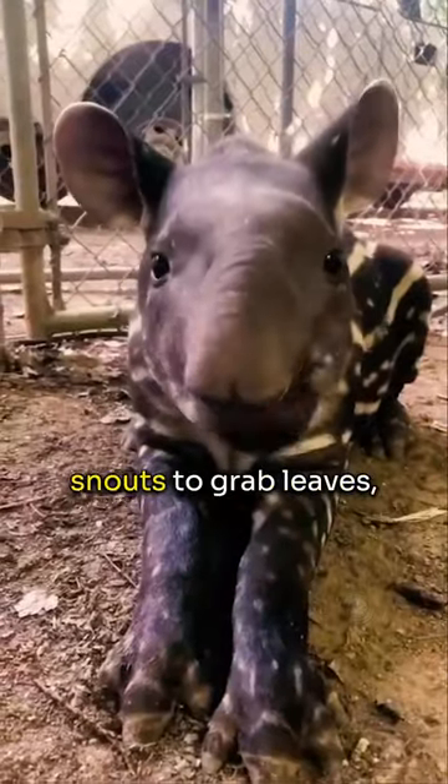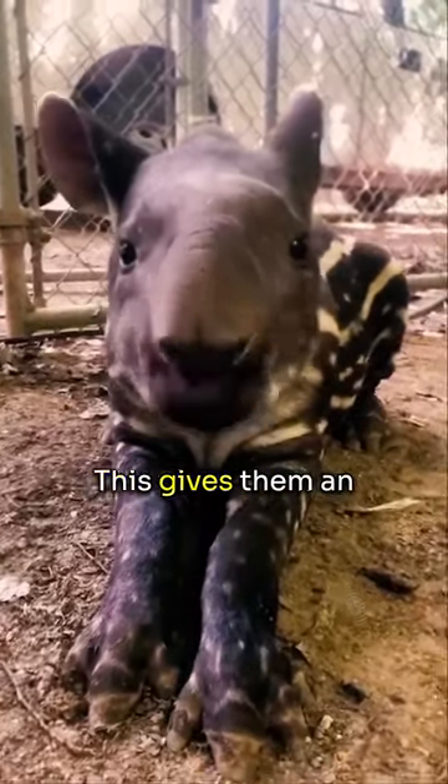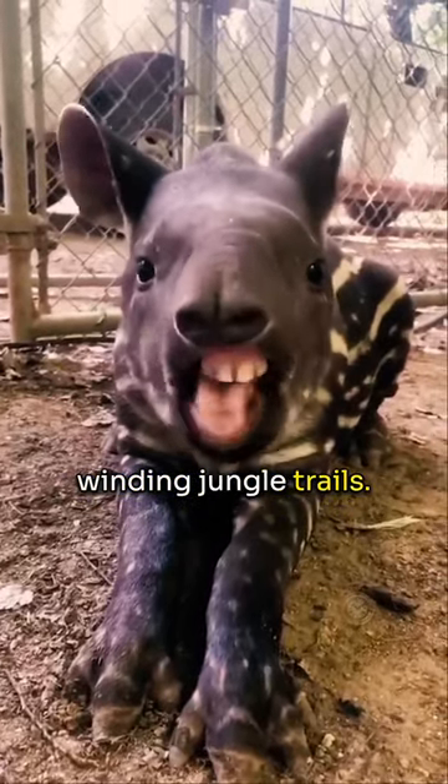Tapirs use their nimble, trunk-like snouts to grab leaves, fruit and twigs, twisting them easily into their mouths. This gives them an advantage when foraging in dense, winding jungle trails.